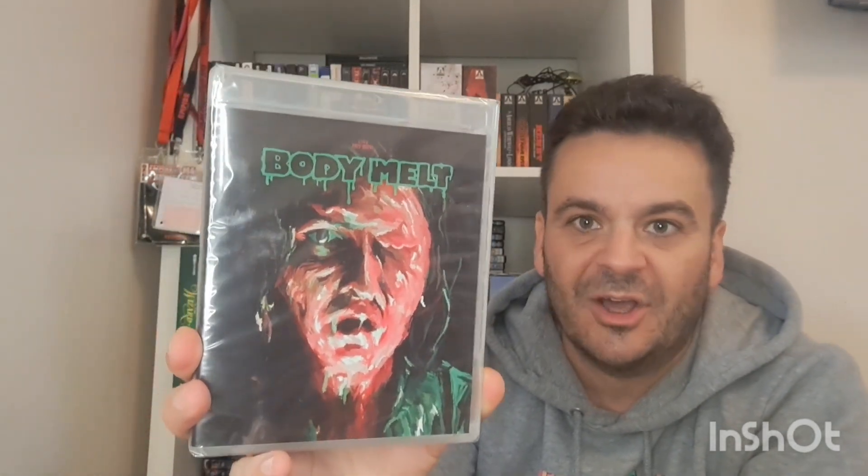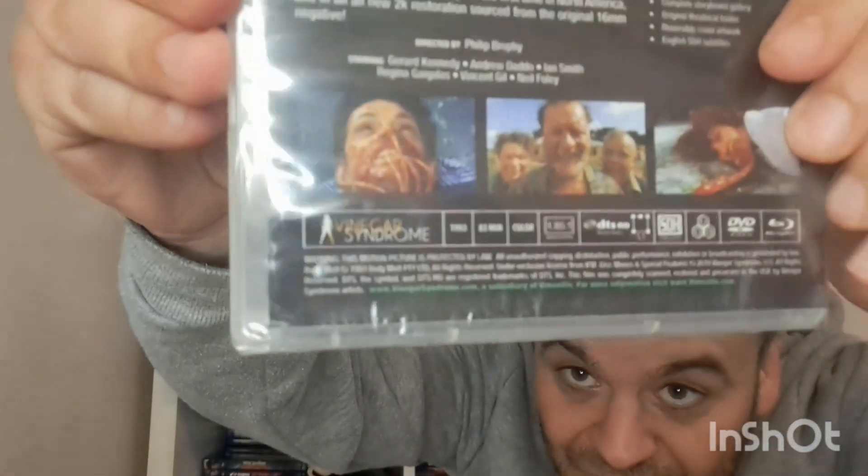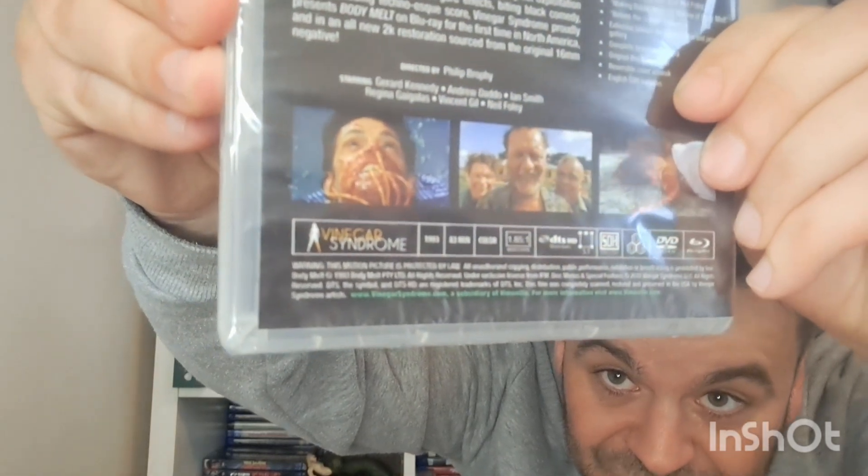This one looks awesome — Body Melts. This is exactly what I show my friends on movie night because we like watching gross creature features — dead alive, Evil Dead, things like that. I don't know if you can see the screengrab on the back but there's this image of a guy with all these gross things coming out of his mouth. It's Australian so it's in the lane of Braindead. Really looking forward to watching that.